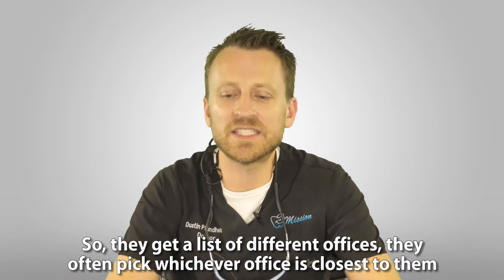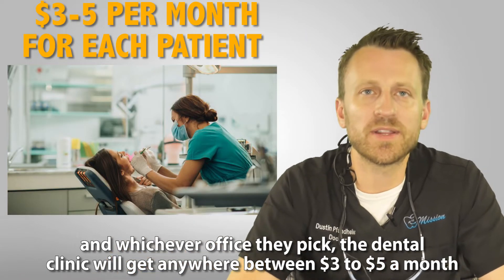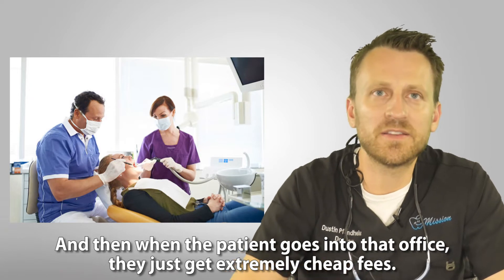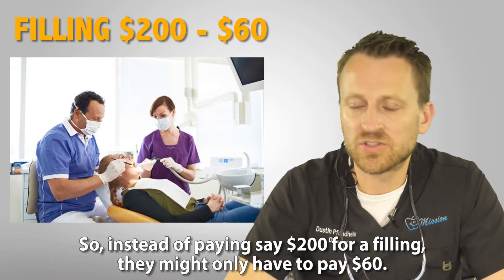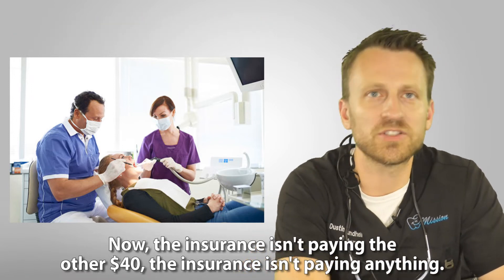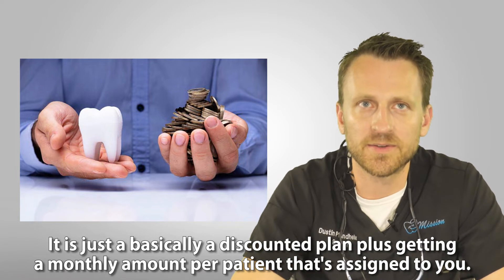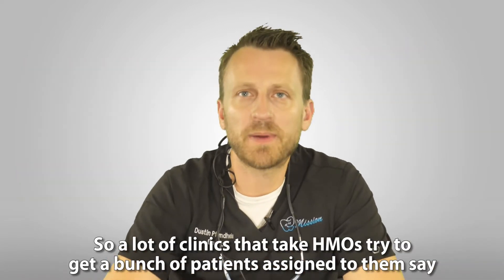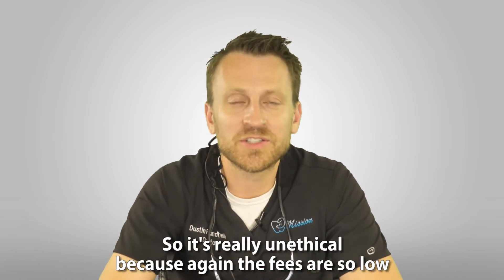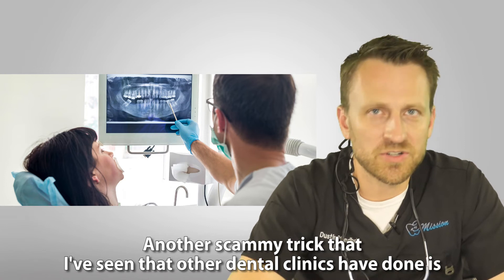With an HMO, the patient chooses an office from a list — often whichever is closest — and that dental clinic gets anywhere between $3 to $5 a month for accepting that patient. That's all the insurance pays. When the patient comes in, they just get extremely cheap fees — instead of $200 for a filling they might pay $60. The insurance isn't paying the other $140; it's just a discounted fee schedule plus a small monthly per-patient amount. A lot of clinics try to get two to three thousand patients assigned but then avoid doing any work, which is really unethical.